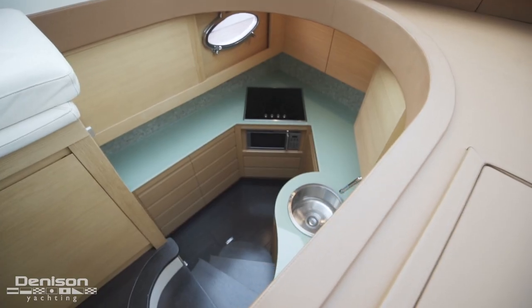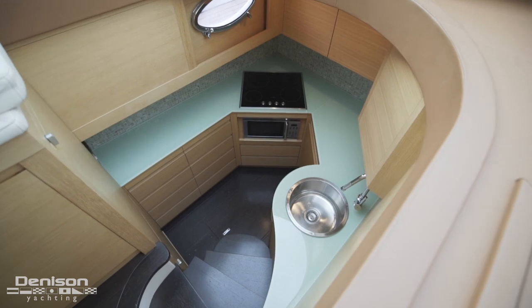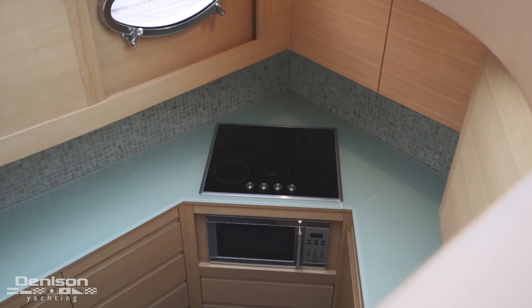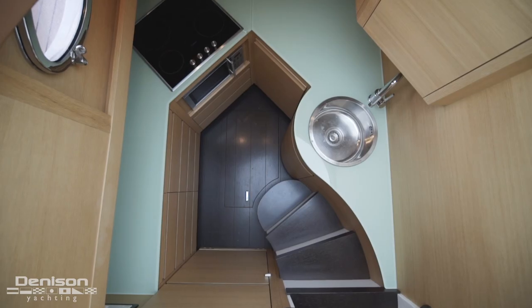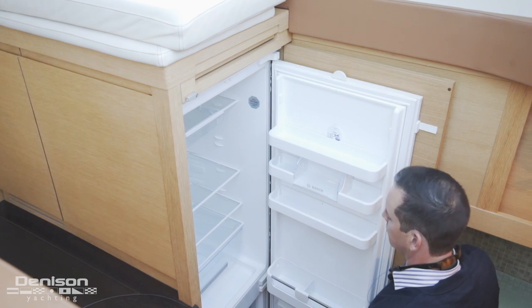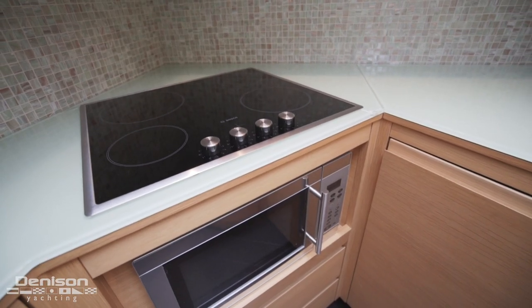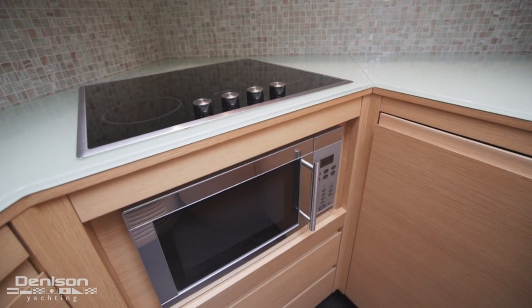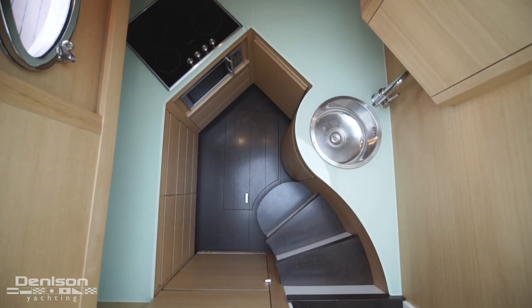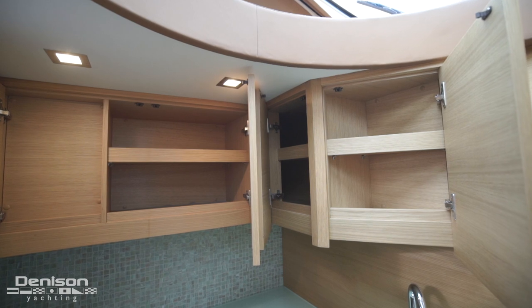Stepping down four steps, we reach the galley. It may look small, but it's got all the storage and equipment you're going to need to prepare a gourmet meal. It features a stand-up Bosch refrigerator and freezer, glass countertops, a Bosch four-burner stove, Bosch microwave, a designer stainless steel sink, and overhead cabinet storage.